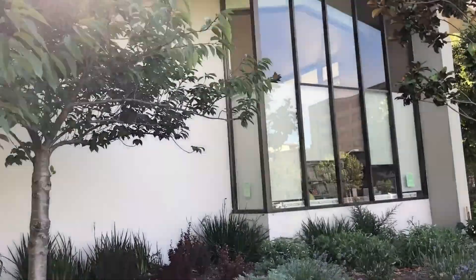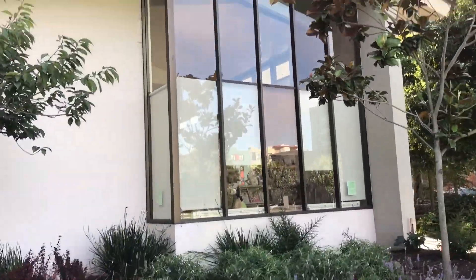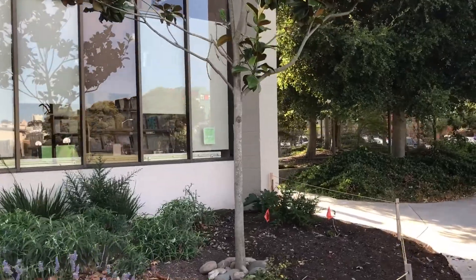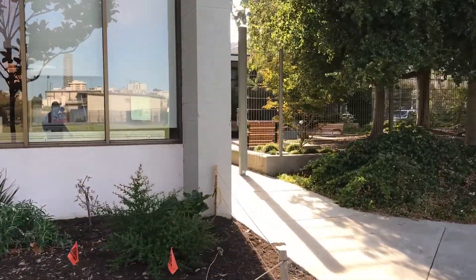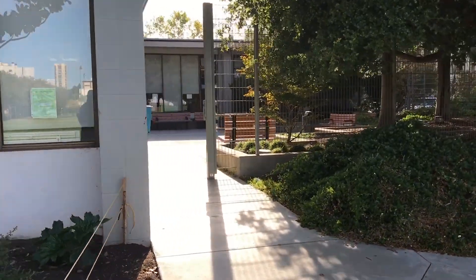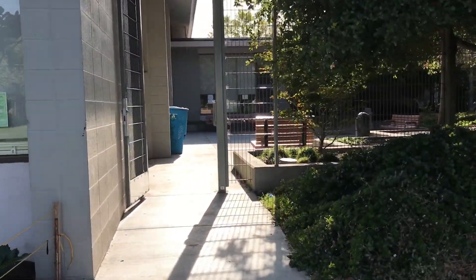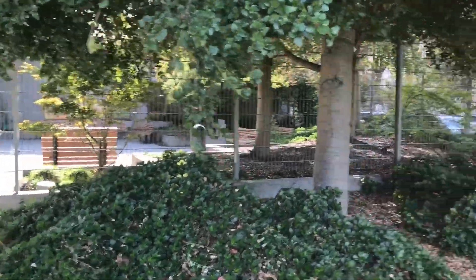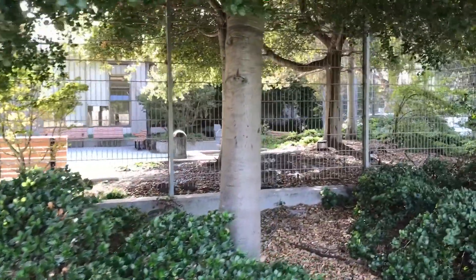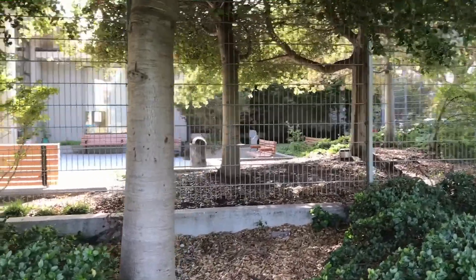You got the back part of the library right here — all this part was renovated, the library didn't used to go this far. And then right over here you have a little outdoor garden-type area. No smoking of course — it's a public library. You can go out here and read a book if you want to relax.